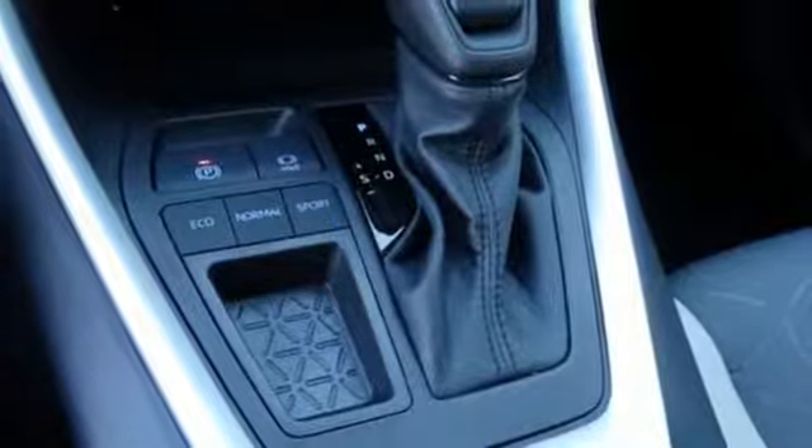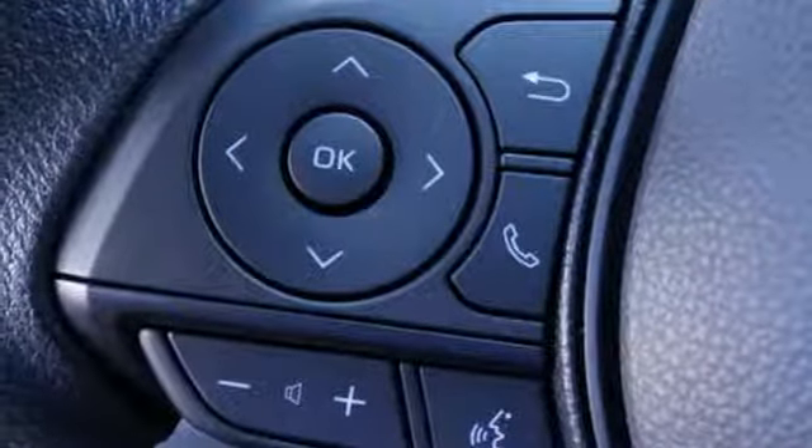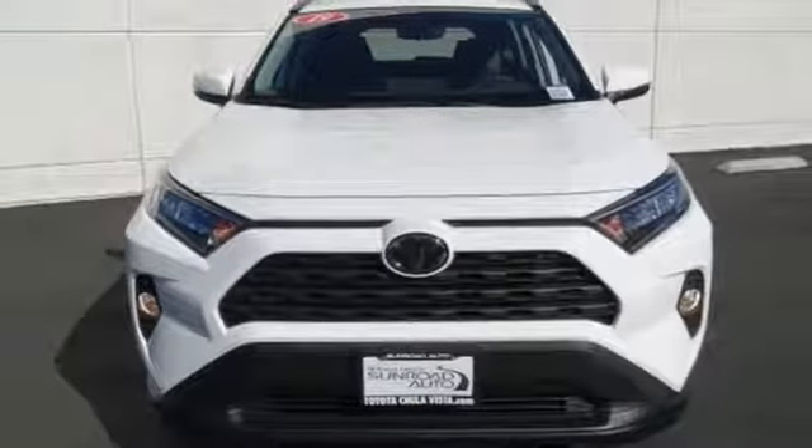Manual tilting steering column, inline four cylinder engine, power sliding and tilting sunroof, and gas pressurized shocks.